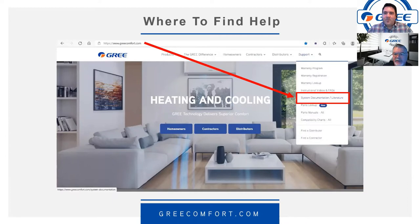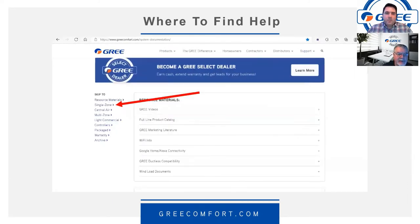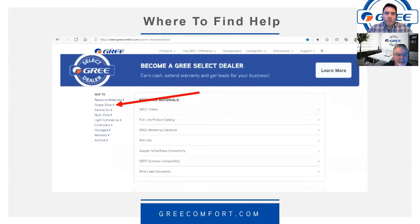If you're not a Gree Select Dealer, it's very easy to become one — just attend a meeting and we'll get you signed up. There are a lot of perks and benefits: extended warranties, and we put your name on the website as a potential source when customers in your area are looking for a qualified contractor who knows how to install these systems.